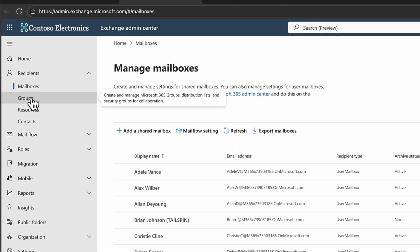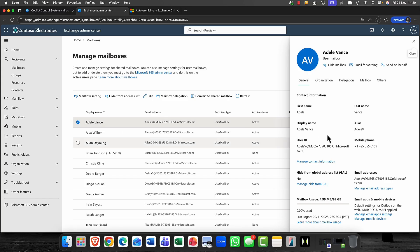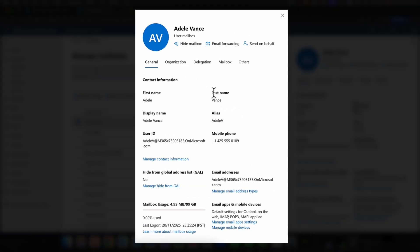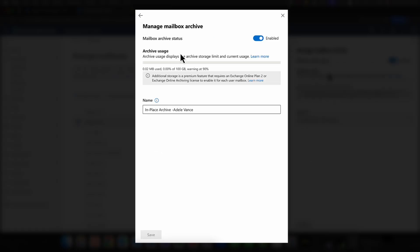Here in Microsoft Exchange, I'll go into mailboxes. Under recipients, if I go into an individual one — for example, Adele — you'll notice the archive status is actually active. Clicking into her mailbox, you can see all the details, her usage, and so on. If I click onto the Others tab, we have mailbox archiving and it's enabled. You can see the archive status is enabled and the archive usage. Do notice that additional storage is a premium feature, so watch out for that.